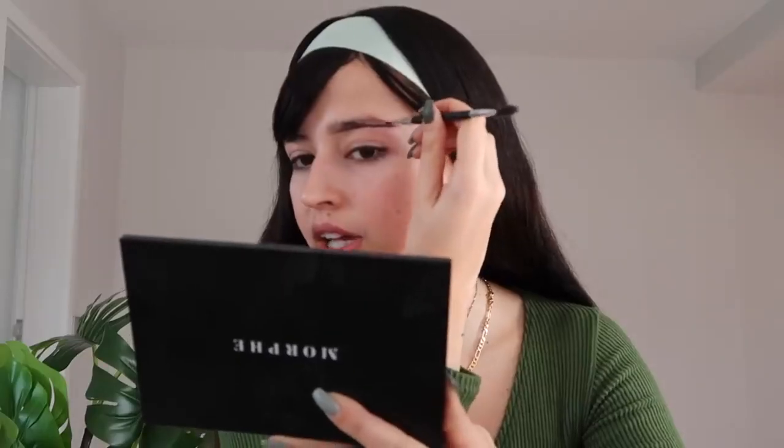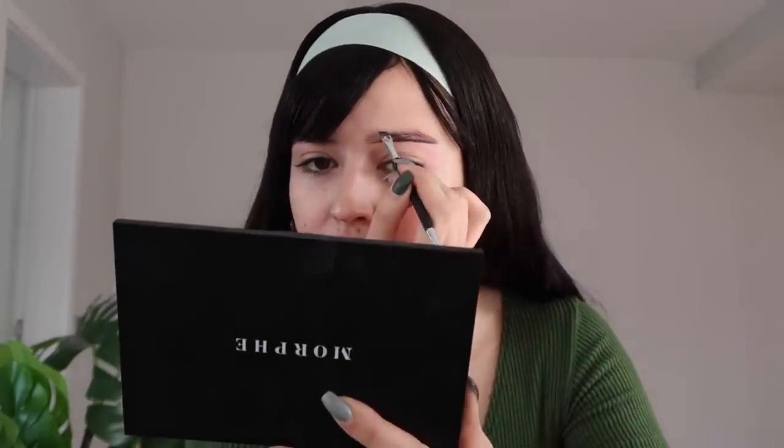We're going to use the Still as a Smoky Quartz gel eyeliner. You come from here and drag it in a straight line — you can elongate this as much as you want to look even more snatched. Now we're going to do the same thing on the top.